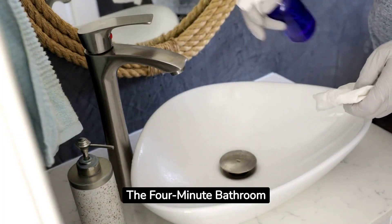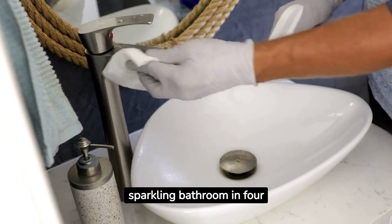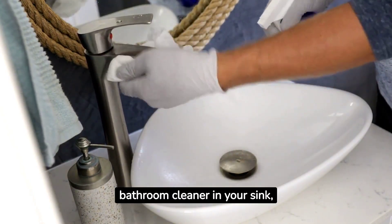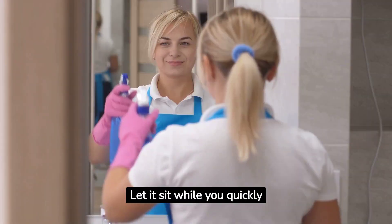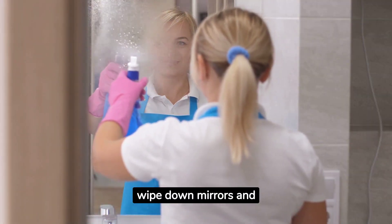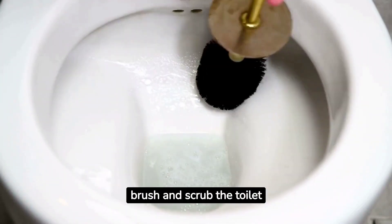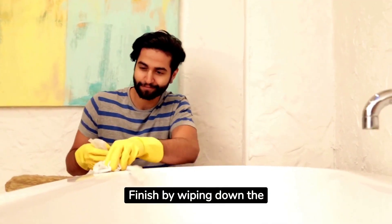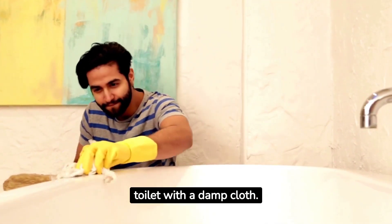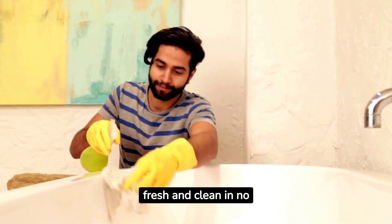We call hack number three the four-minute bathroom miracle. For a sparkling bathroom in four minutes, start by spraying a bathroom cleaner in your sink, tub, and toilet. Let it sit while you quickly wipe down mirrors and fixtures. Then use a toilet brush and scrub the toilet bowl. Finish by wiping down the sink, tub, and toilet with a damp cloth. Your bathroom will be fresh and clean in no time.